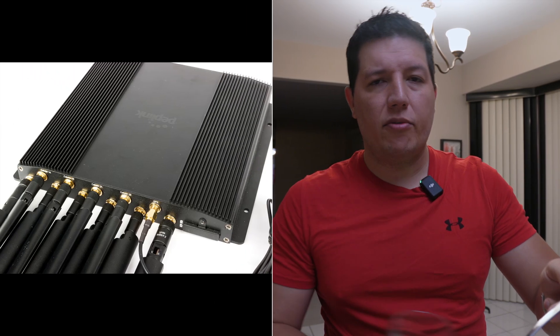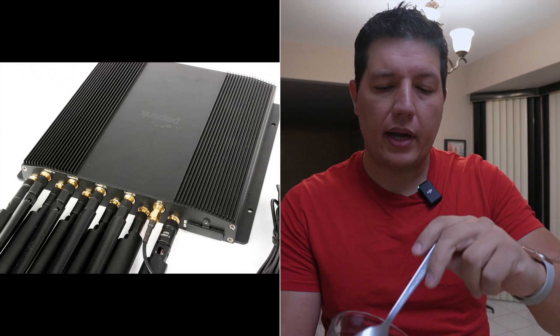Hey y'all, good morning. I'm going to Georgia to test a PepWave — a big router that connects to multiple carriers at the same time. I want you to come with me. I'll show you how I travel, what I do, and more importantly, I'll show you how it is to be a Rust engineer in the real world.